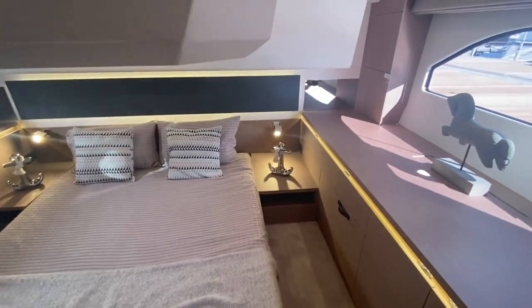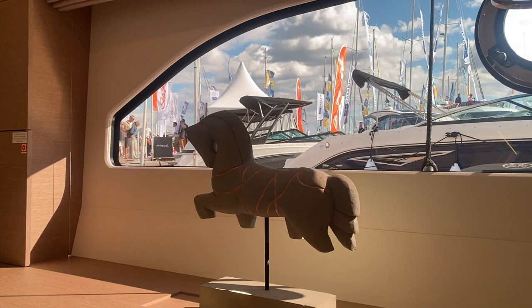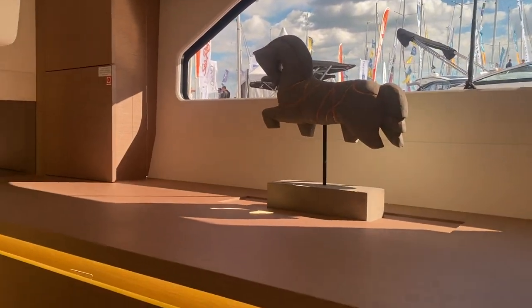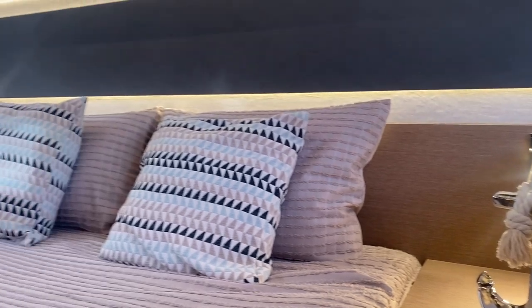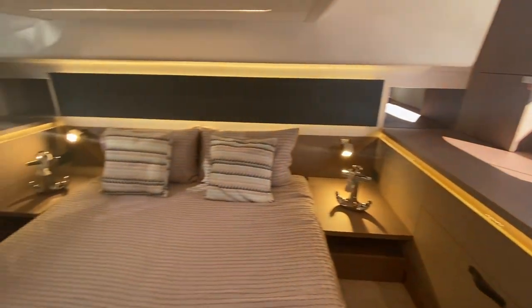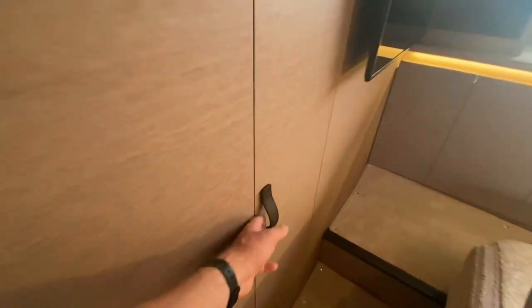Moving through into the second cabin, this cabin benefits from huge windows again, like up on the main deck, which let in so much light and make it a really bright space. All along the sides there is storage, and then these concertina-style doors with automatic lights in the wardrobe.